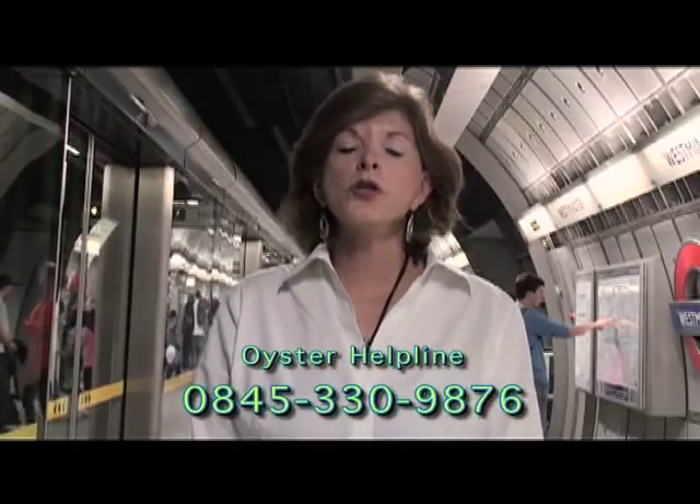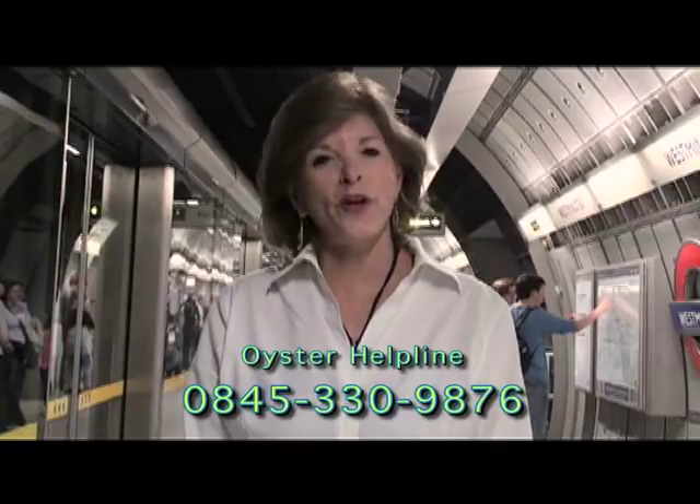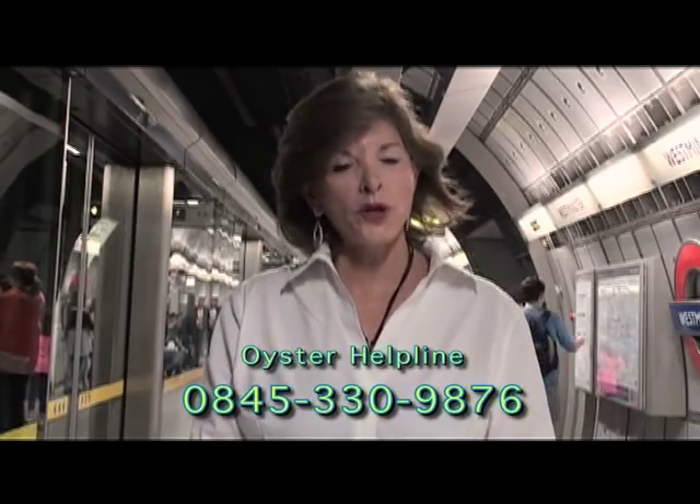If you have trouble with your Oyster card, call the Oyster hotline at 0845-330-9876, and you will be assisted with whatever you need.